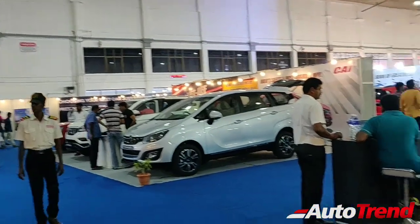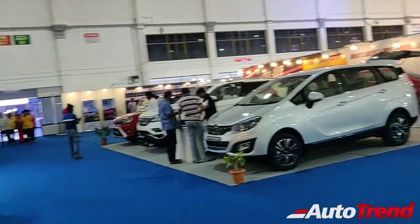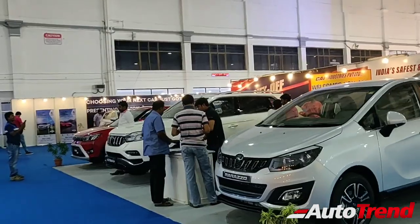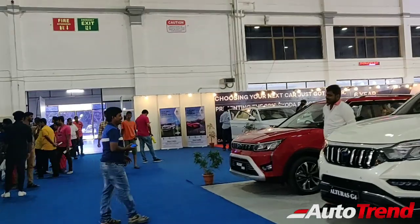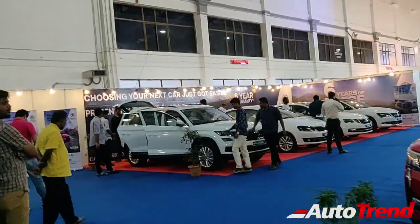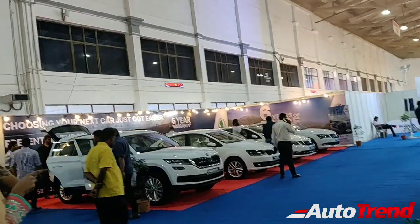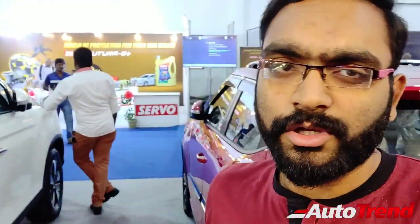That is all about this Auto Expo — these are the cars exhibited here. This expo is definitely not as large as you would have expected. Even I expected a little bit more, including some Audi models. Two years ago there was an Audi R8 and even a Ferrari on display. But this expo is more of a disappointment on that front.